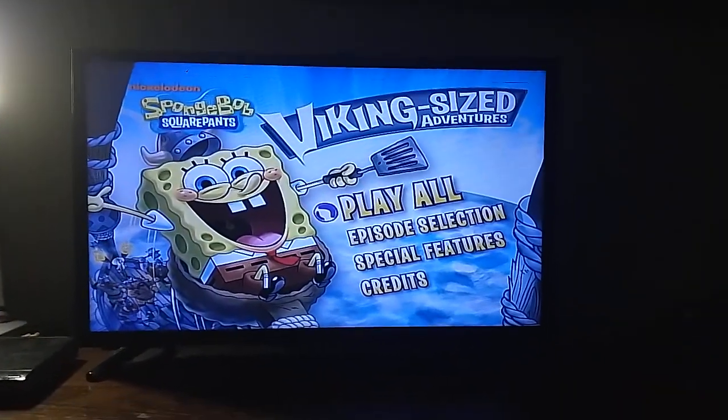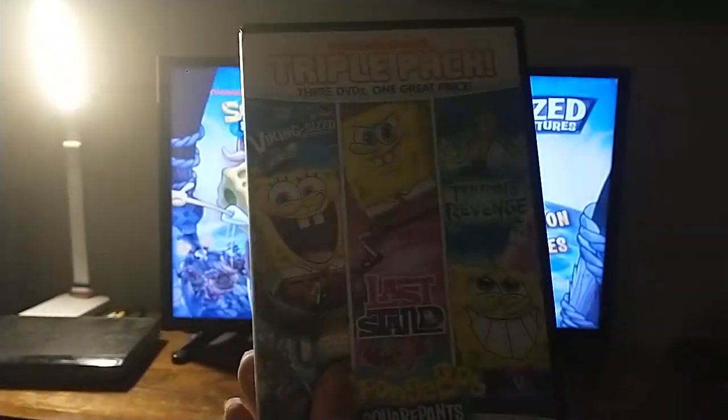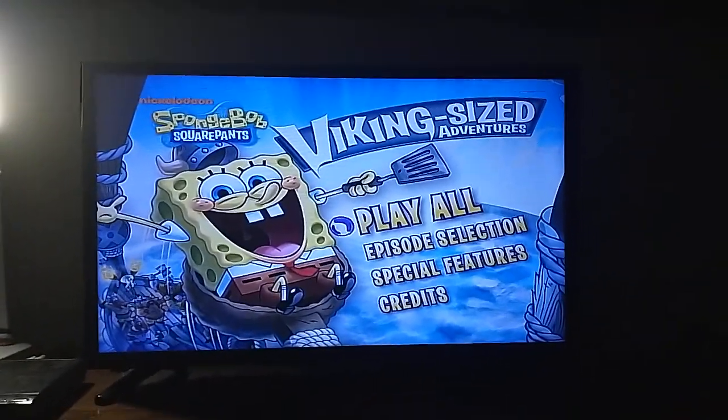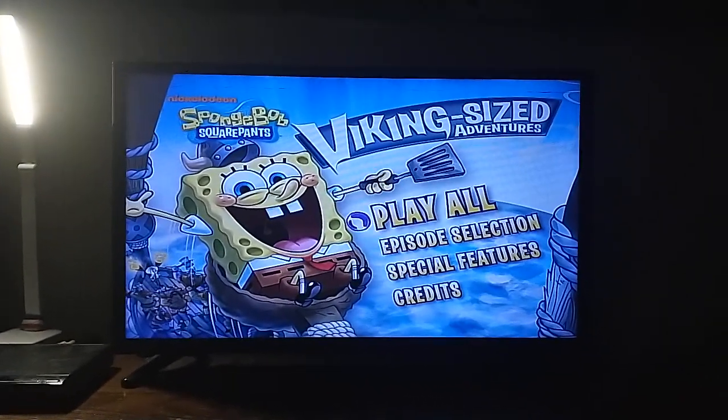And also credits. Alright everyone, that's it for my DVD menu walkthrough to the 2009 DVD of Spongebob's Viking Designed Adventures. Don't forget to subscribe and hit the bell so you don't miss a new video, and make sure to request what DVD menu walkthrough you want to do next. So thank you for watching and I'll see you guys next time. Bye.